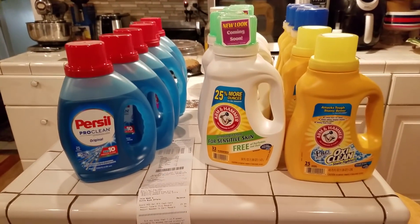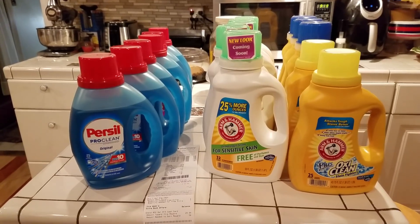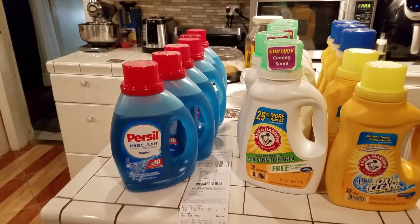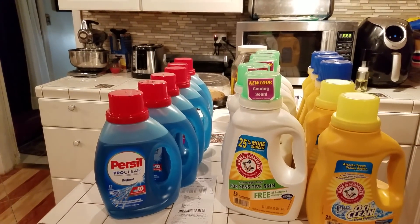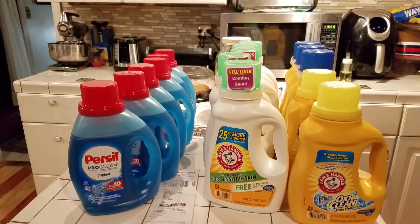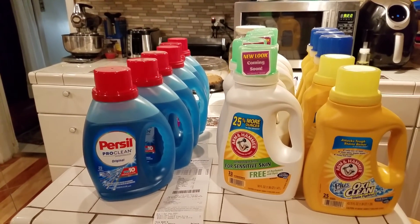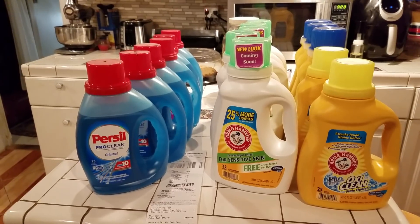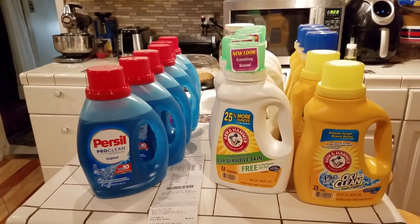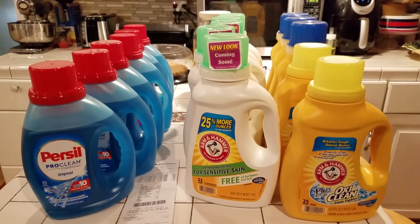Hey guys, welcome to couponing! This is Splint Rose — someone asked me what my name was. It's Splint, S-P-L-I-N-T. This is Splint Rose, welcome to couponing. Hope you're doing well, I'm doing pretty good.